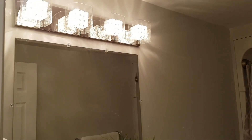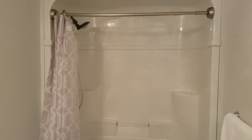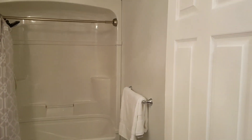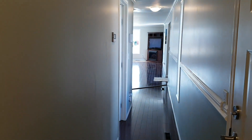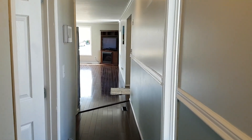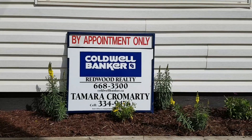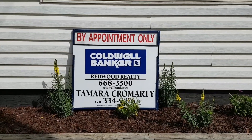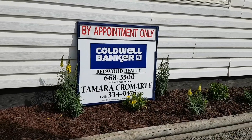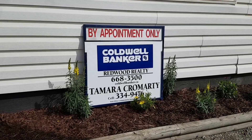Bathroom — so one bathroom, two bedroom. Fully fenced 2007 refurbished mobile home. Entrance to the back. Turnkey. Quick possession. $149,900. Thanks for taking the time today to view this home. My name's Tamara Camardi with Coldwell Banker. Give me a call, send me a text or send me a message and come and check out this property.